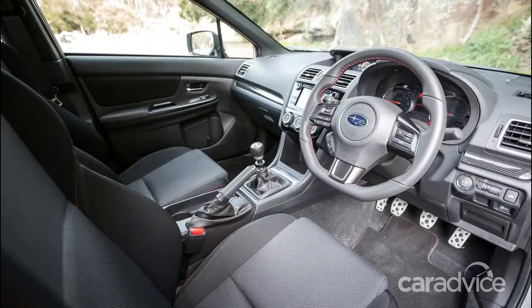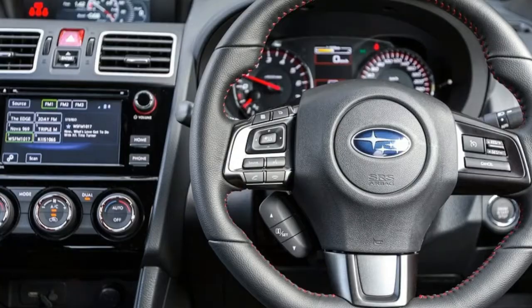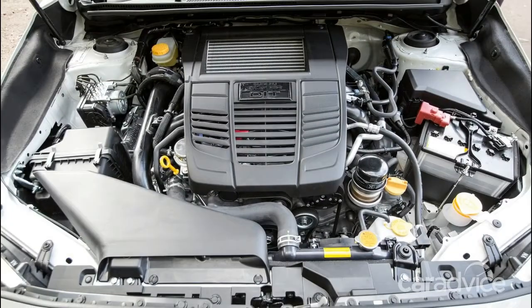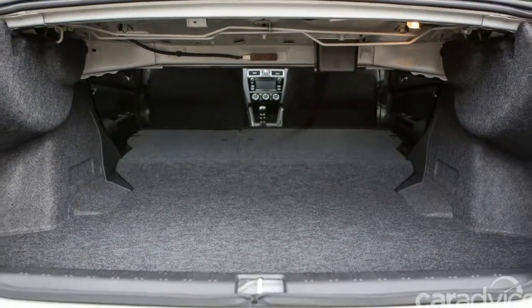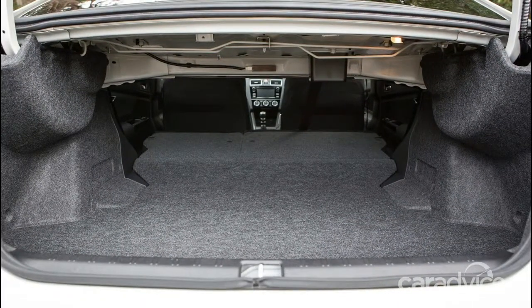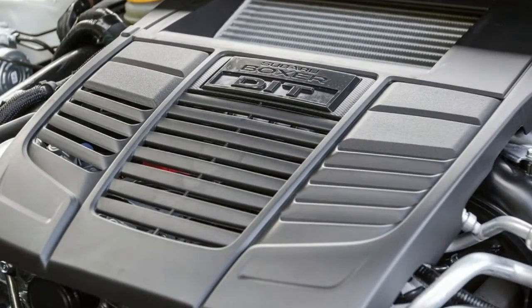I'll be the first to admit, the Model X isn't the prettiest SUV on the market. While it looks okay from front on, the rear view is a little — well, ghastly. Actually, a lot ghastly. I'm not the last word on style, but I'm yet to come across anybody — that doesn't own one or work for the company — who thinks it looks good.